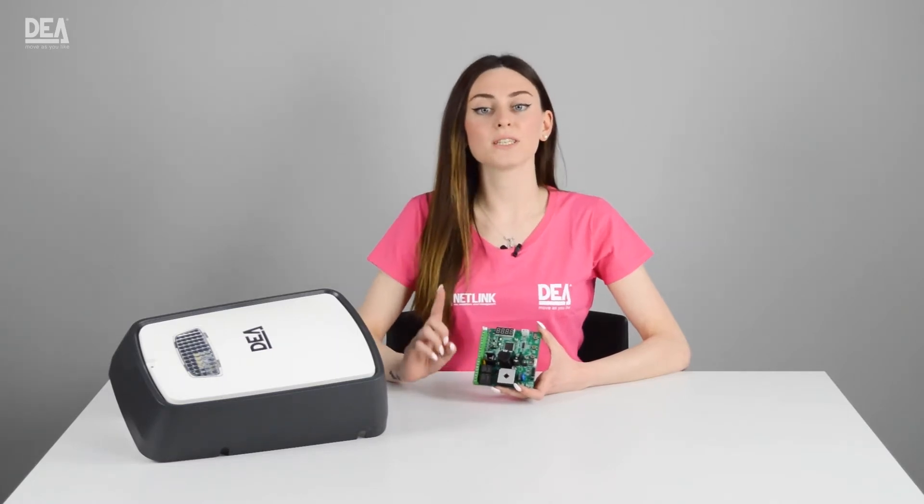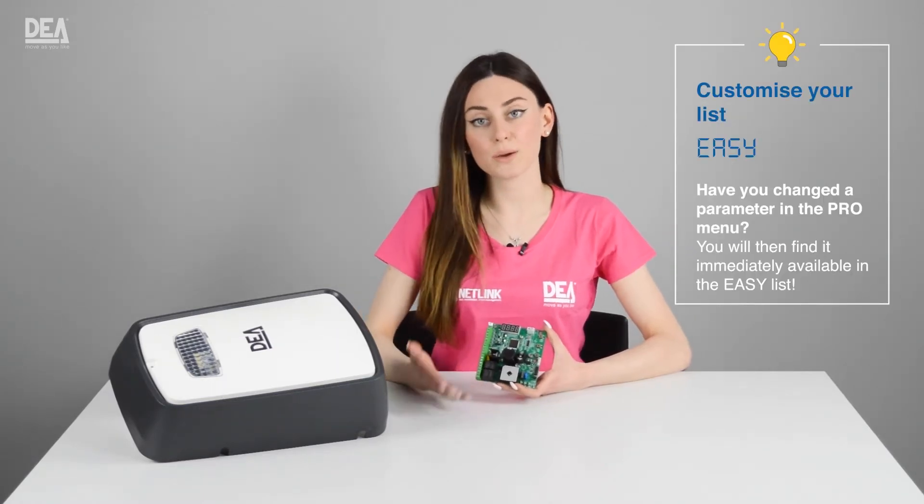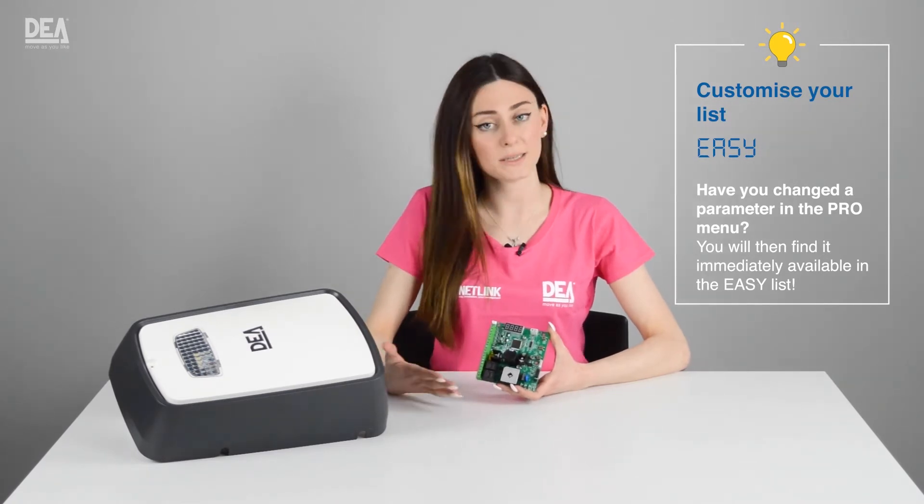Pay attention to this very useful feature: if we change a value in the pro menu, we will find it quickly available in the easy menu as well.